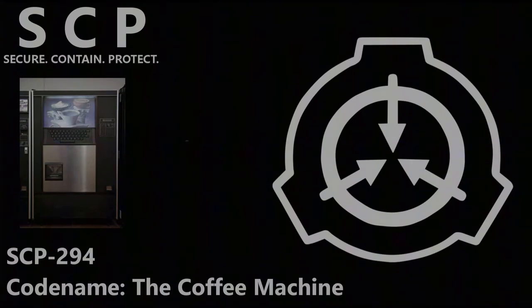Item number SCP-294. There are no standard special containment procedures on file for SCP-294. However, only personnel of security clearance level 2 or higher are allowed to interact with it. See document SCP-294. SCP-294 is currently being stored in the second floor personnel break room and is monitored by two guards of security clearance level 3 at all times.